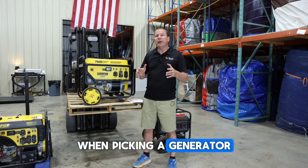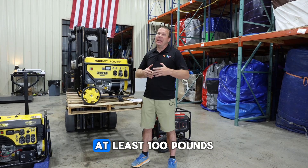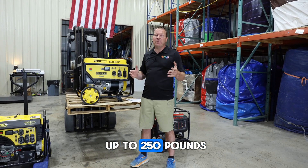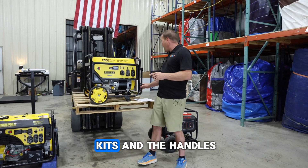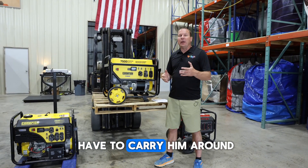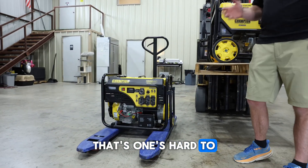When picking a generator or adding accessories, you've got to think about portability. These generators are heavy — at least a hundred pounds up to 250 pounds. So it's often a good idea to buy the wheel kits and the handles so you don't have to carry them around. This one here doesn't have it, it's over 150 pounds, and that one's hard to move around.